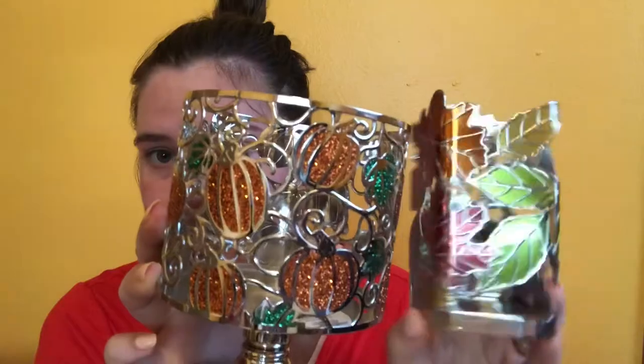I got this soap holder for my fall soaps — it has leaves on it. It also came in a pumpkin design, so I got this pumpkin holder too. Each of these items came in both of these prints. This was originally $10.50 and I got it for $8.40.